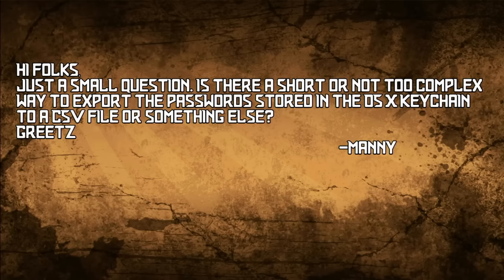Manny asks: is there a short or not-too-complex way to export passwords stored in the OS X keychain to a CSV file?